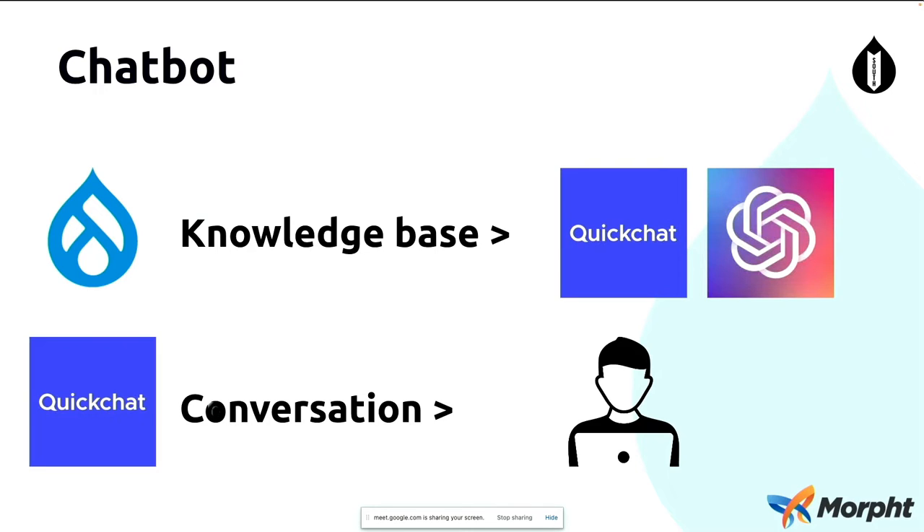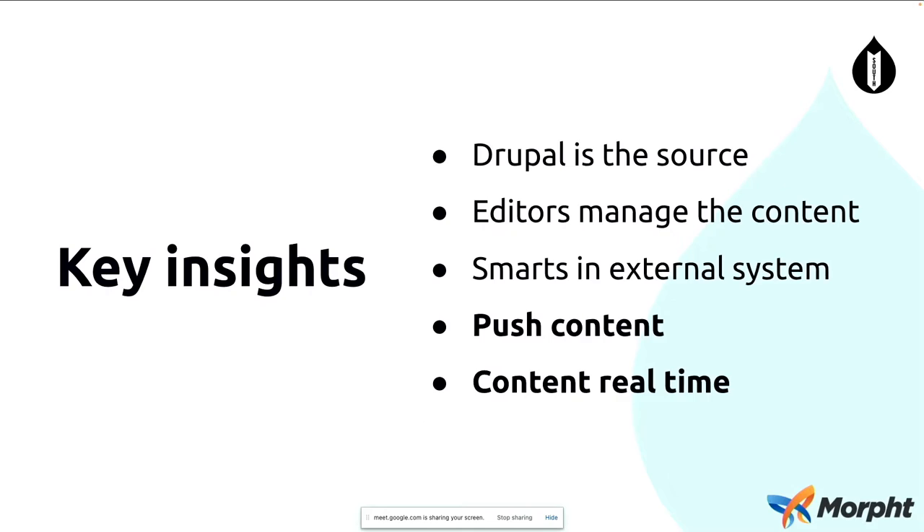In a similar way, we can take chatbots as another example. Rather than storing the knowledge base external to Drupal, we can have the knowledge base inside, so editors can manage articles, pages, and the knowledge base inside Drupal. We're able to use APIs to push that content across into an external system. In this example, we have QuickChat AI, which is an AI-powered chatbot based on GPT-3. You push your knowledge base to QuickChat, QuickChat pushes that across to GPT-3 and trains up that large language model, which is now adapted to your own website. You're getting the best of both worlds: a huge pool of knowledge plus your content specific to your site.